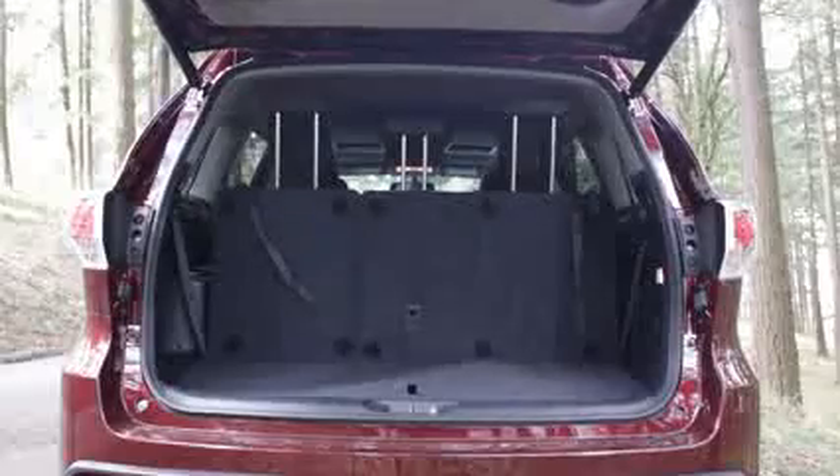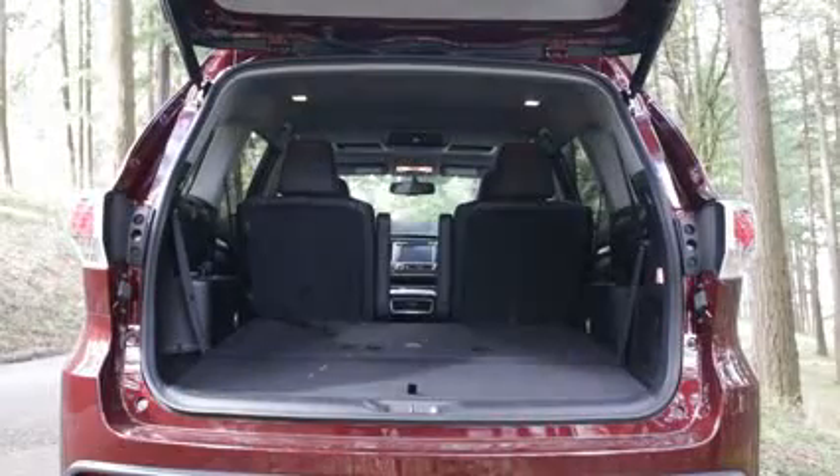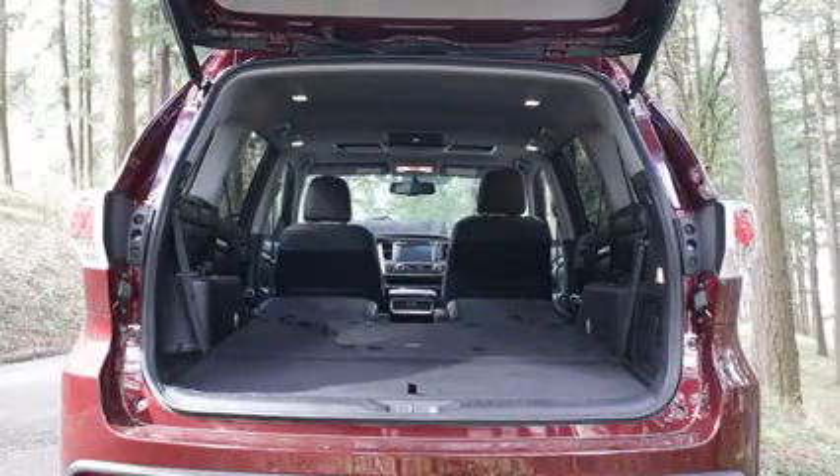But behind the third row, there's more storage space — almost 14 cubic feet. Fold away the second and third row seats and there's as much space as a Ford Flex or Mercedes GL.